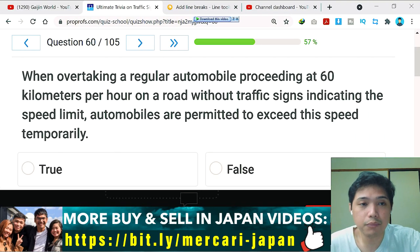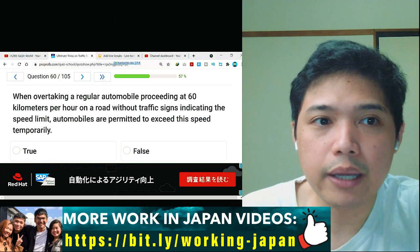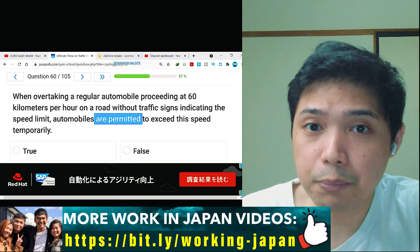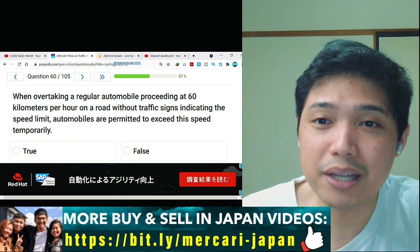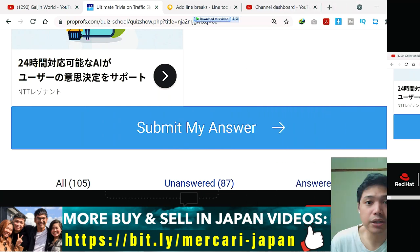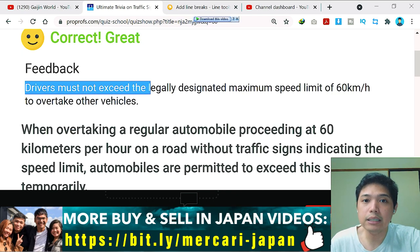Question number 60: when overtaking a regular automobile proceeding at 60 kilometers per hour on a road without traffic signs indicating the speed limit, automobiles are permitted to exceed this speed temporarily. If there is no speed limit sign, the maximum speed limit is always 60 kilometers per hour, so you are not allowed to exceed it even temporarily. The answer is false — and correct: drivers must not exceed the legally designated maximum speed limit of 60 km/h to overtake.